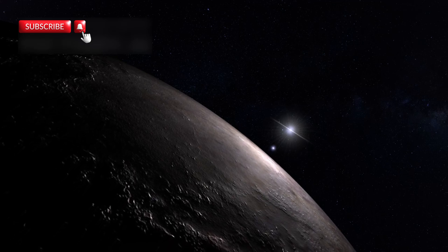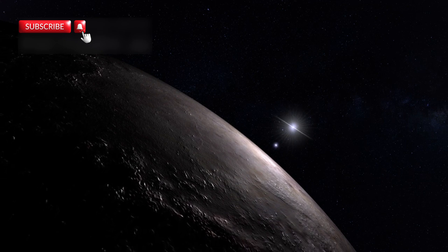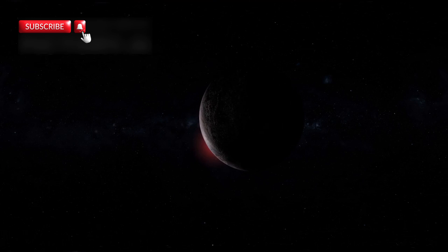Proxima b is an Earth-sized exoplanet orbiting Proxima Centauri, the star closest to our solar system, only 4.24 light-years away. Despite this relatively short distance, the planet remains a profound mystery, surprising scientists with its unusual and extreme conditions.